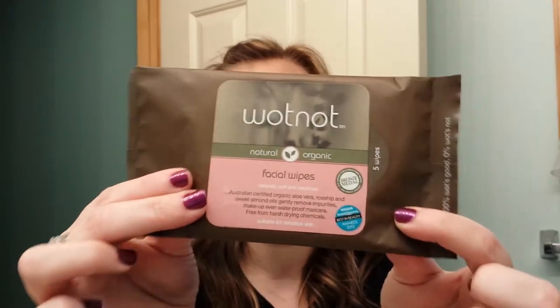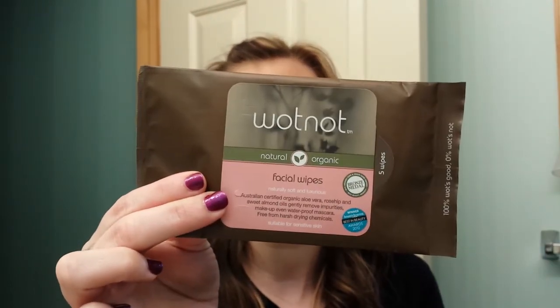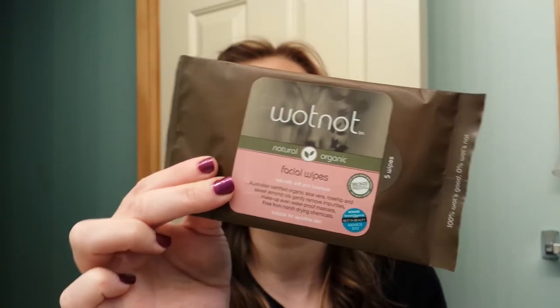Then she sent me — in one of her videos she had bought at, I think it was the Beauty Expo — these Whatnot face wipes. She must have got a little sample pack of them. They came in little pouches like this in a bigger box and she sent me one, which I'm excited to try because I use facial wipes every day. Hopefully I don't like them because they're an Australian brand and I'd have to have her get them for me.